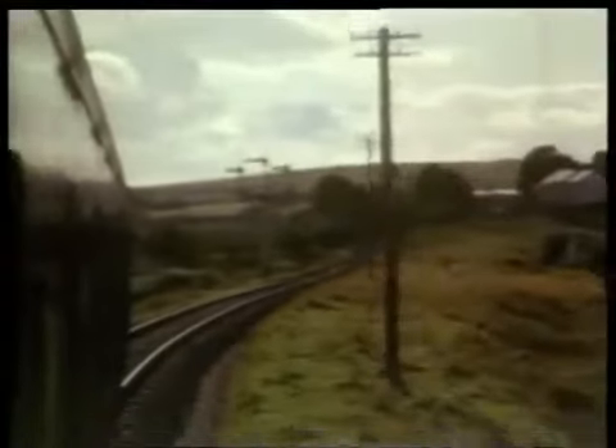At the junction on the 18th of September 1962, 57XX pannier tank number 3621 arrives with the train from Neath. Leaving Colbren Junction, the line begins the climb to Craig-y-nos Penwyllt, through wild open moorland — a world away from the mining valleys to the south.